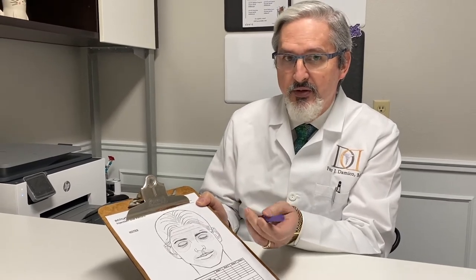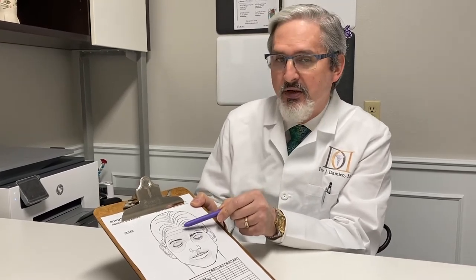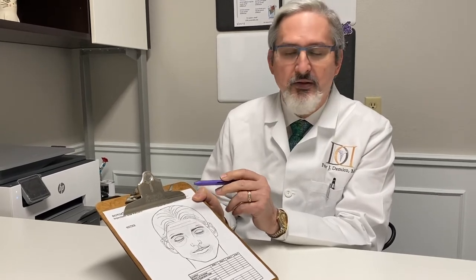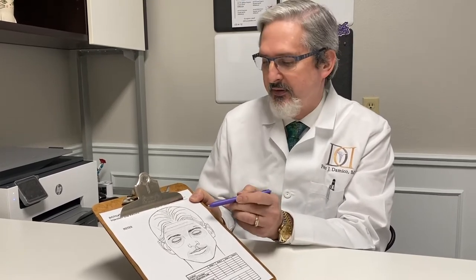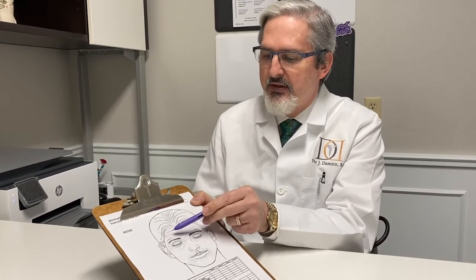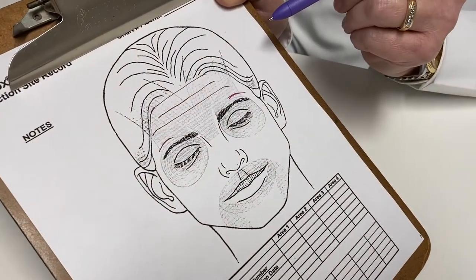The first time I do a female patient, I never put more than 10 units and sometimes only six or eight units, just so we can make sure we avoid any droopiness or heaviness until I know how the patient responds to Botox. We take those 10 to 16 units and scatter them around depending on the pattern of wrinkles the person might have, placing them in strategic spots.